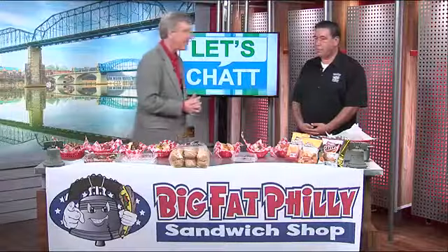Wow, Friday — what a great day for a delicious sub. And if you're looking for a place that makes great subs, authentic chili cheesesteak sandwiches and all the rest, don't look any further. Mike from Big Fat Phillies is here.